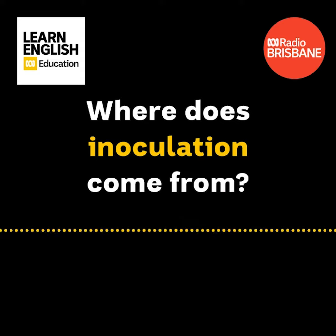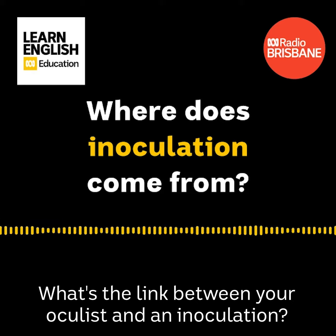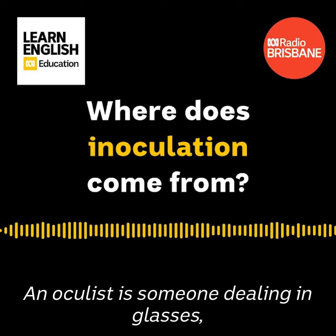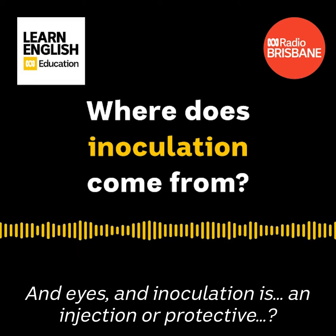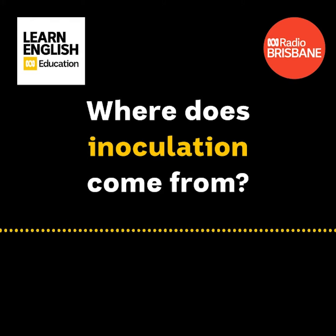Would you allow me a little oddity? Oh yes, always, sir. Anything for you, Rolly. What's the link between your oculist and an inoculation? An oculist is someone dealing in glasses and eyes. And inoculation is an injection or protective... There's an ocul... Tell me more.